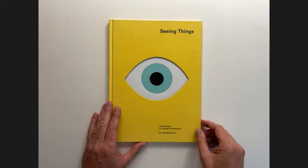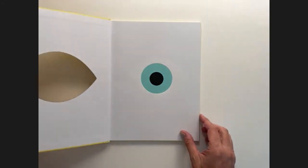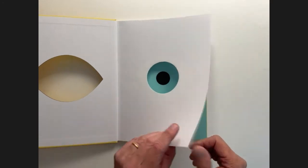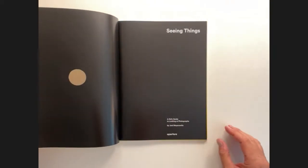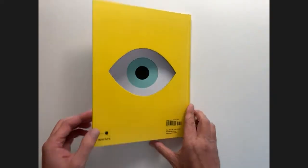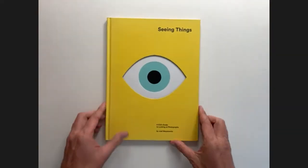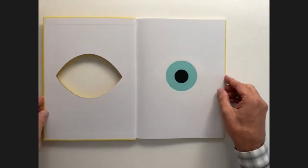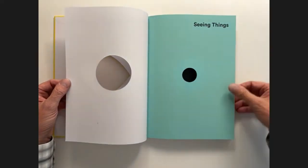We begin with the cover, and we see there is an eye on the cover. The eye is constructed of a series of die cuts in the cover itself, in the endpaper, and in the half title, arriving at the full title. This is then mirrored on the back — it happens exactly the same way back there. Really fun, charming as heck. What a great way to begin a book — right away it's telling us this book is about seeing.